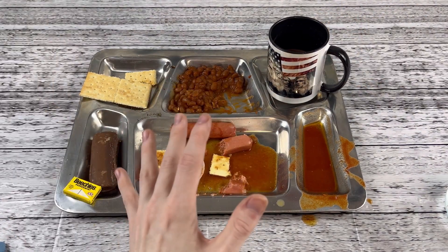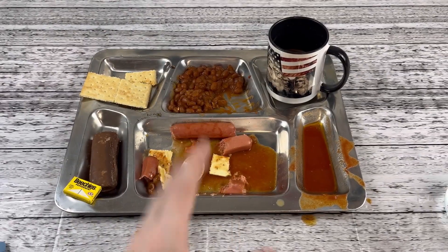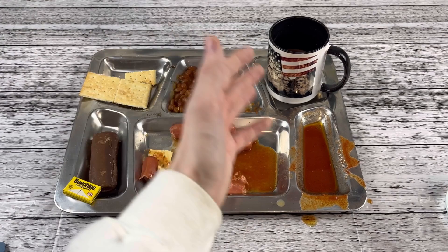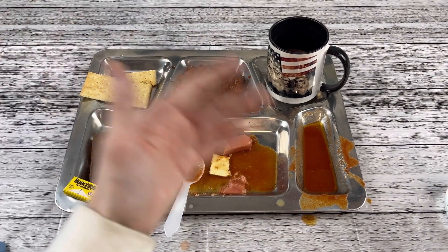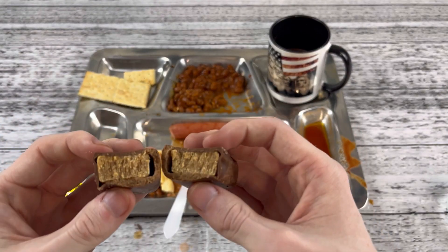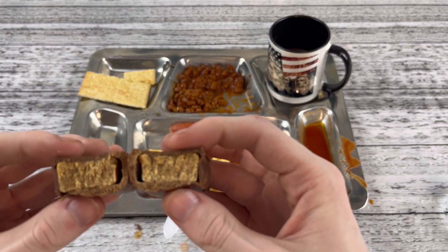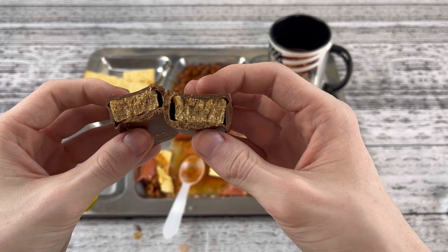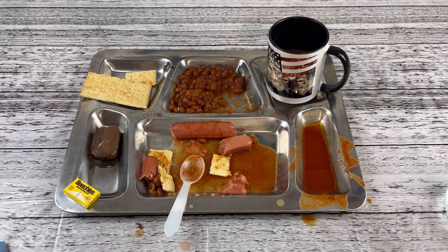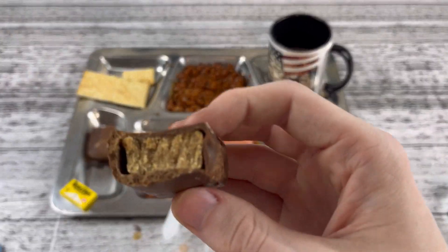In 1982, Frankfurters, menu number six — this was absolutely delicious. Nothing was inedible or rancid or gone off. Well, we'll see about this bar here. Look at the cross section.